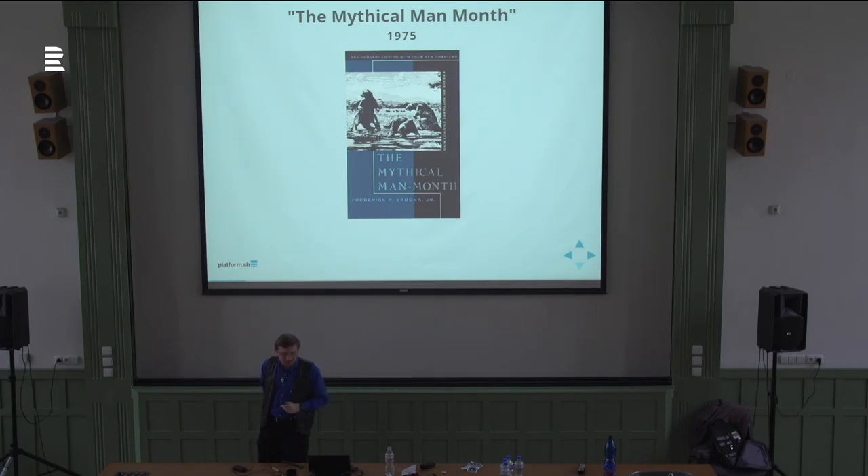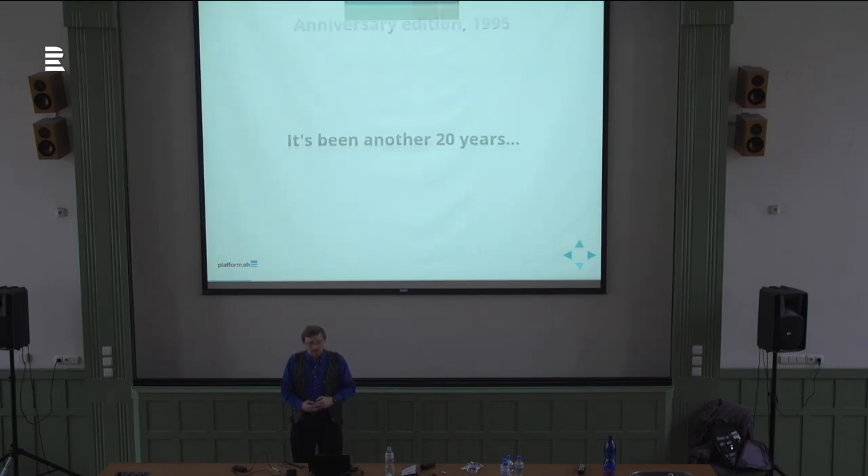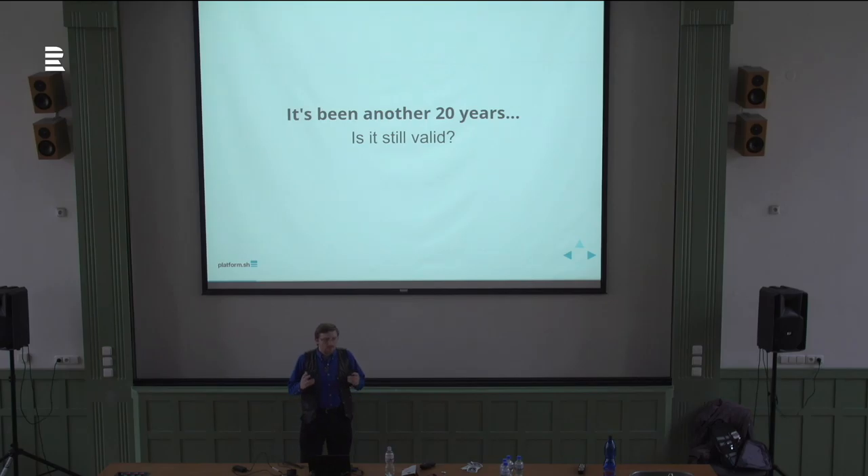In 1995, Brooks released a revised version of the book that added material and looked back — 20 years later, are these concepts about how one manages software projects still true? His conclusion was: yes, most of them still hold. It's been another 20 years and change. What I'd like to do today is look back at the things Brooks was saying 40 years ago and ask: are they still true? I'm going to cover less than half of what's in the book. Nobody should be allowed to manage or be part of a software project without reading this book, so everyone needs to go buy a copy — I get no royalties from it.